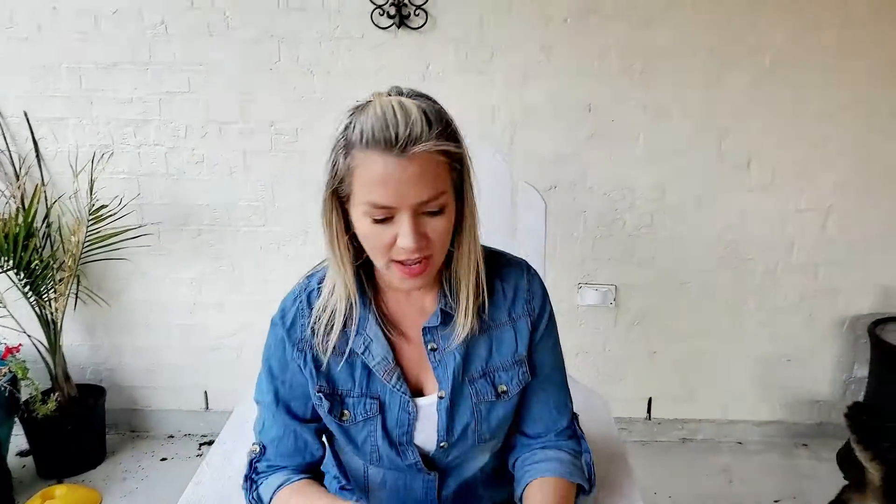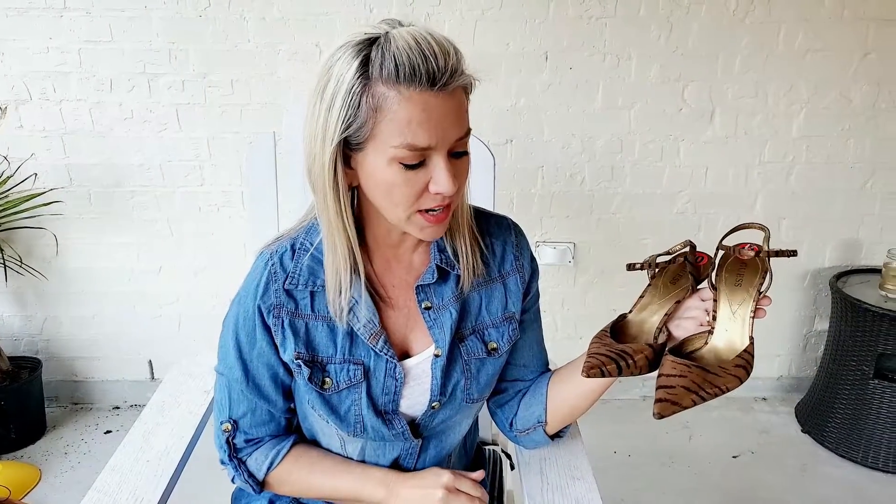Okay guys, so we finished thrifting for today. I want to show you what we found. I didn't find any dresses or clothing today — I was a little disappointed — but I did find four pairs of shoes. Right away I found these Guess shoes, like a tiger print with a little bit of gold metallic to it, and they're in very good condition.